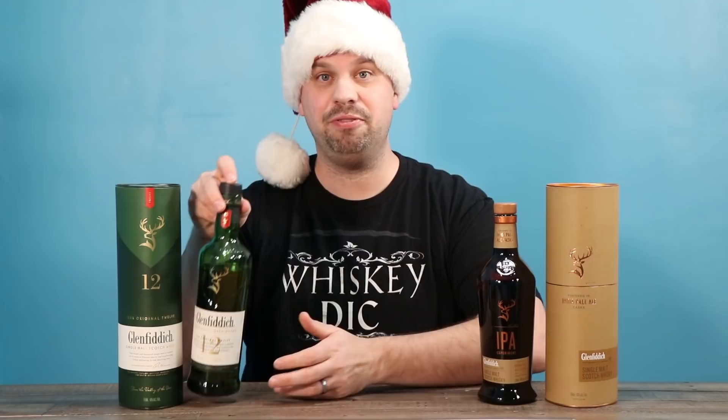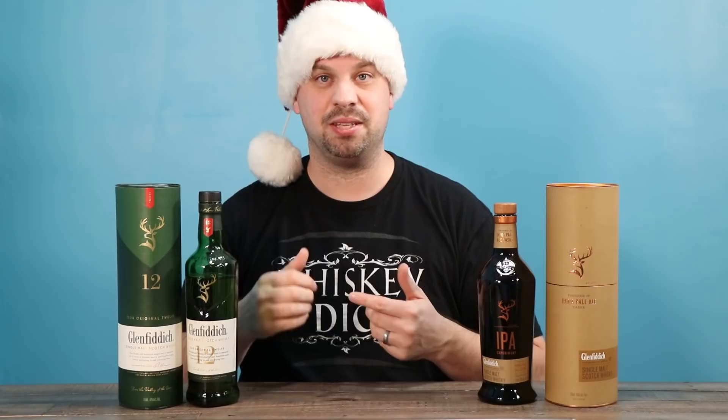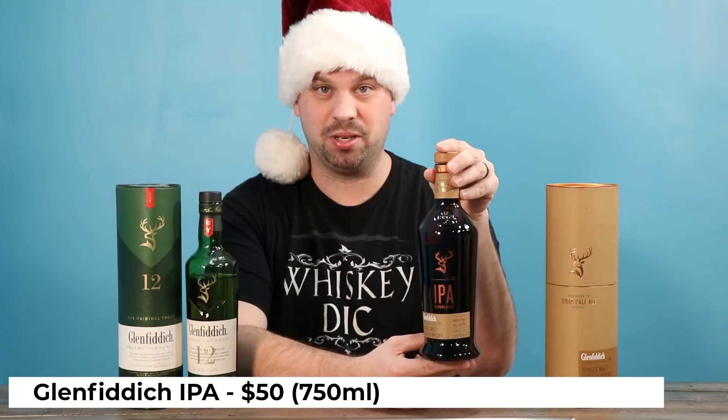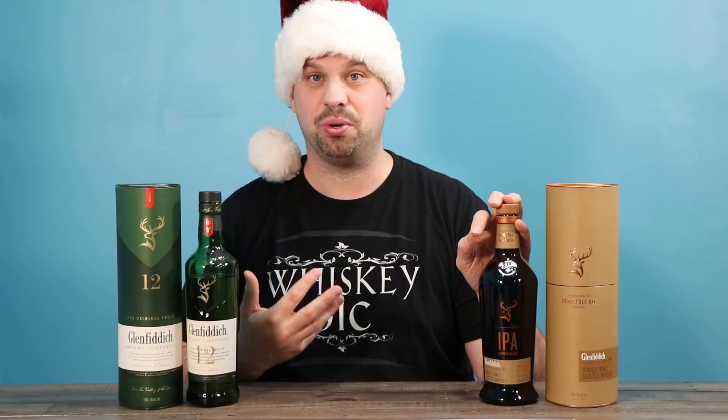The Glenfiddich 12 is another really good one that a lot of people have had. It's fruity, it's complex, and it's fun to drink because you get to explore whiskey a little bit. They have age statements — they've got the 15 and the 18. I would recommend skipping the 15 and going for the 18 if that's within your budget. But the IPA Edition is one I'd recommend because it goes a little sideways from the regular Glenfiddich taste — it's finished in IPA barrels and it does actually give quite a bit of character to it. Another unique choice that they probably haven't tried before.